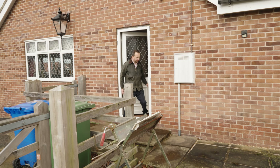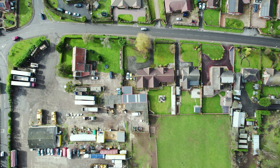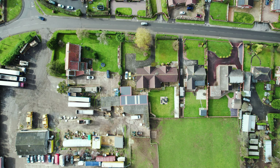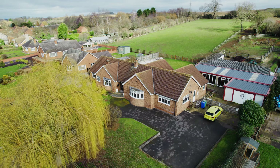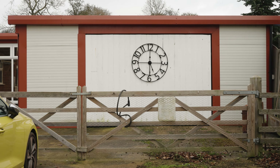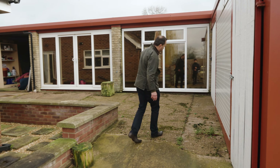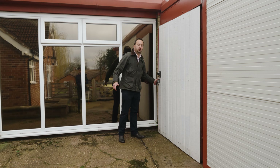Now let's take a look at everything outside. One of the best features and quite unique is the range of outbuildings this property has to offer. The sweeping drive comes around to gated access and into the double garage, with a little log store there, and then we'll go into the double garage and workshop.